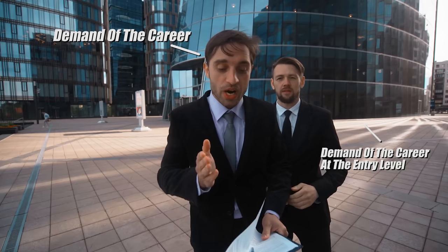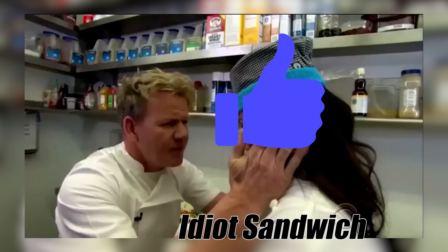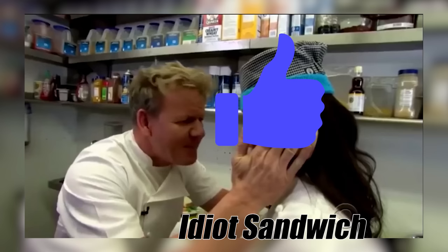The main change this year is I actually included entry level job demand. Last year I basically just had demand in general. But the truth is, there is a difference between the demand of a career and the demand at the entry level, because there are a lot of careers that have great demand, but you already have to have experience. So it's more useful for people watching this video — most of whom are in high school or college — to know the demand at the entry level.